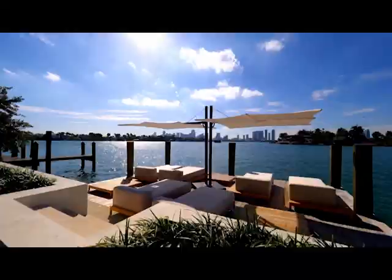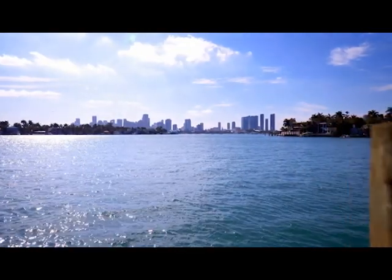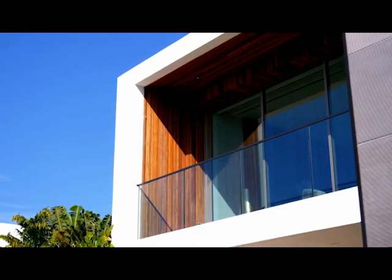But look at the views that you're enjoying right throughout this experience. Then down onto the boardwalk — basically we are with these daybeds and more, and then the views out to Miami itself. It really is telling us why it's $26 million.